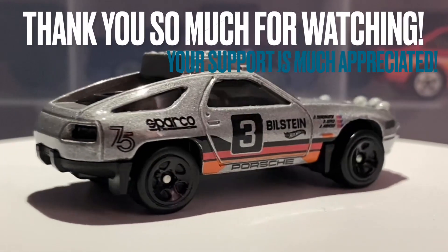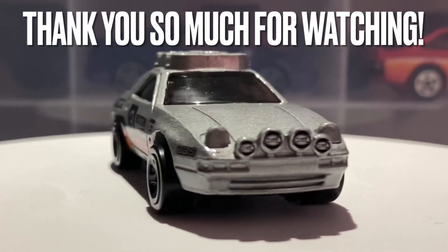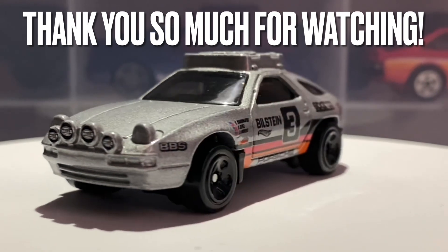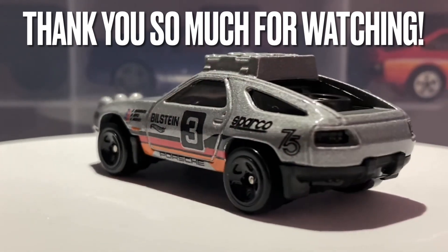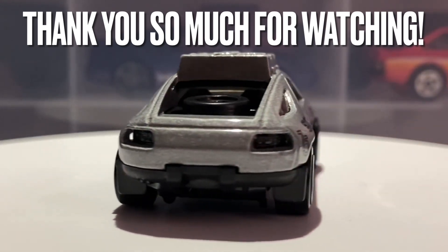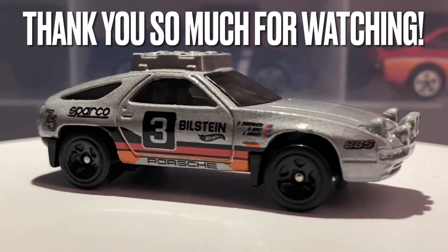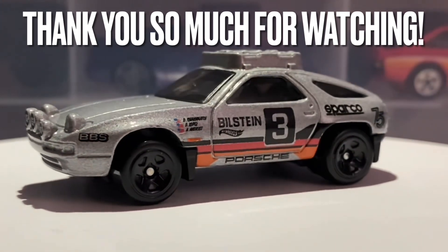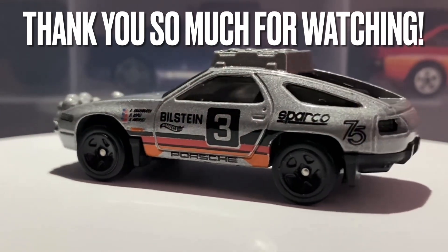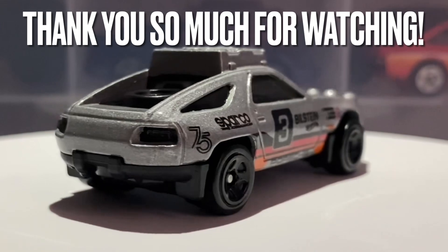That's it for this video — if you enjoyed it, make sure to like. If you're new to the channel, subscribe and hit the notification bell so you don't miss new uploads. You can also share this video with friends, family, or groups who might be interested. Thank you so much for watching all the way to the end — I hope to see you in the next one. Bye bye everyone.